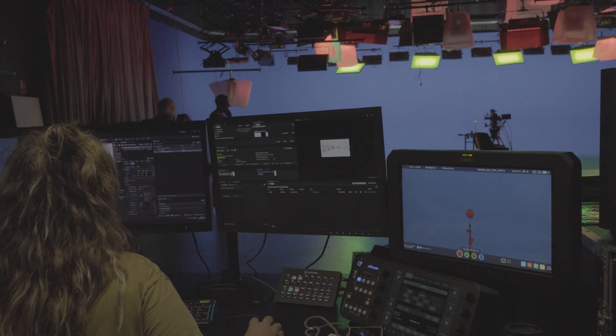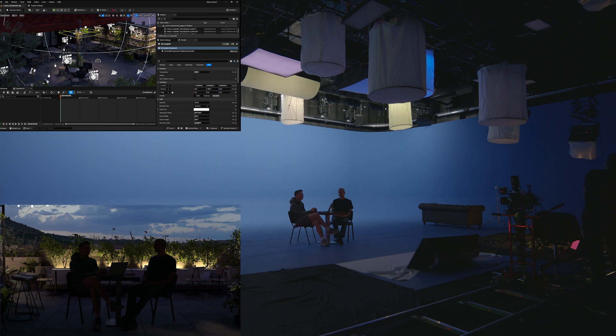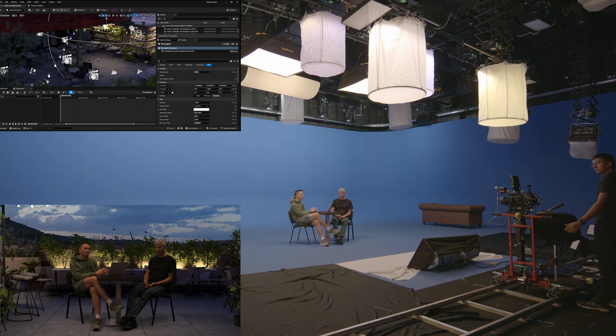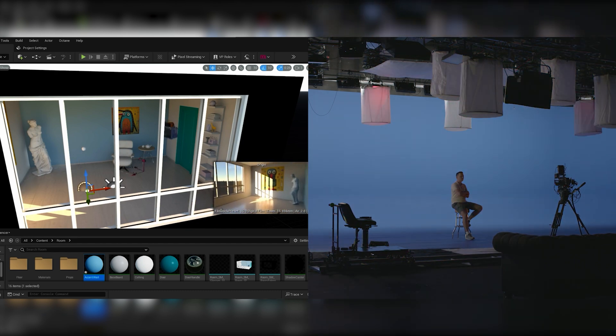CyborgEfford changes that. After a quick calibration of your lights, environment, and cameras, it links your physical studio directly to Unreal Engine in real time. Now, every lighting change you make inside Unreal is instantly and automatically replicated by your real-world lights.